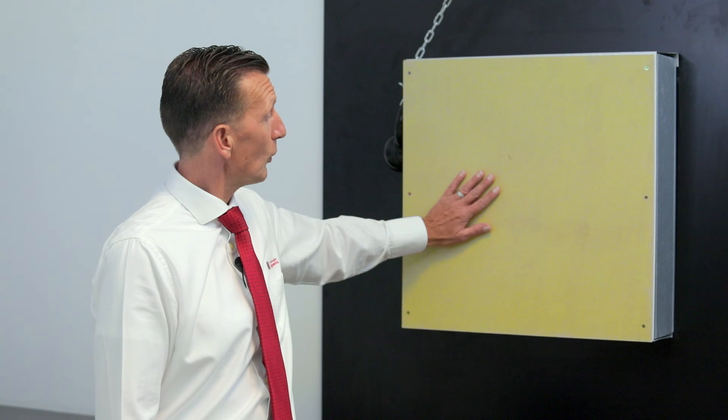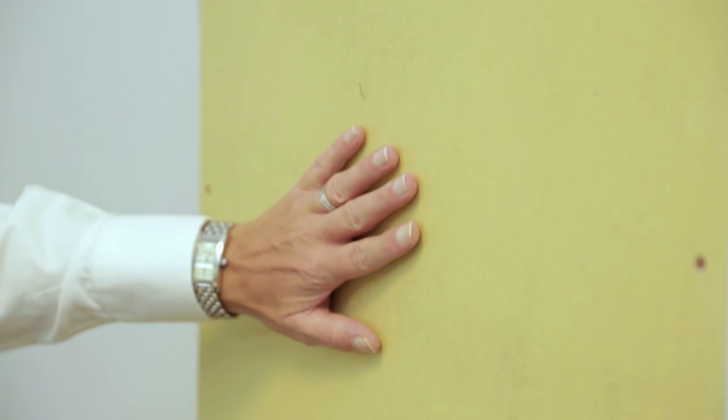In the third test, the 15 millimetre Tuffboard withstood the hard body impact with minimal or no damage to the surface of the board.